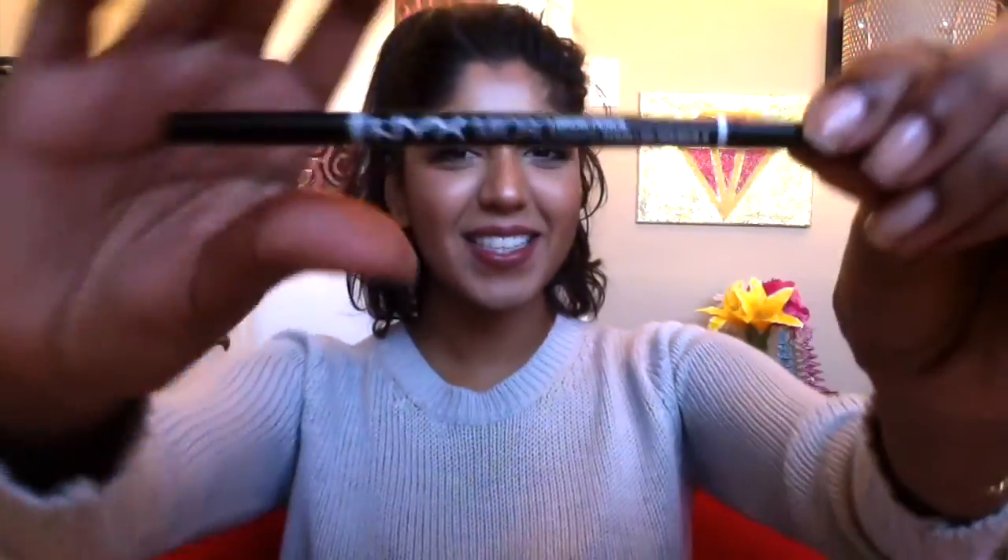The next product I want to talk about is my NYX Micro Brow Pencil in the shade Black. I did recently pick up the Brunette one and I have tried it, but for some reason I don't really like that formula as much. I don't know if it has something to do with color or maybe they reformulated it — it's kind of drying. But this black one is amazing. It's so smooth and creamy when I'm using it on my eyebrows. I love the consistency and I love that it's dual-ended with a spoolie on the other end. This is my favourite brow product.